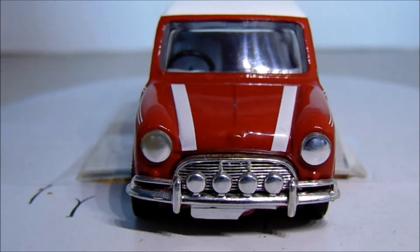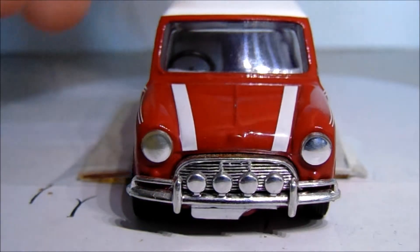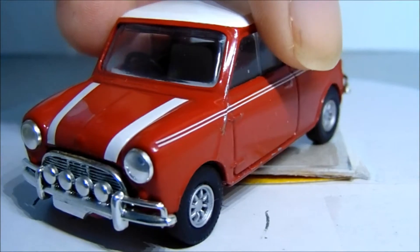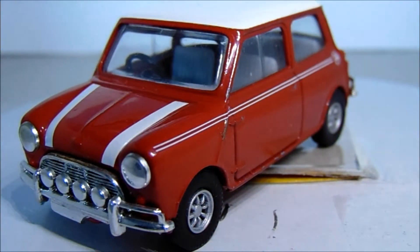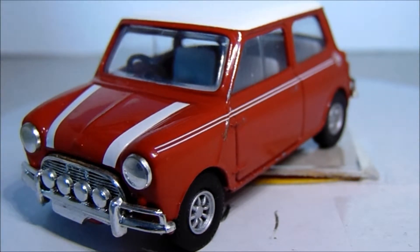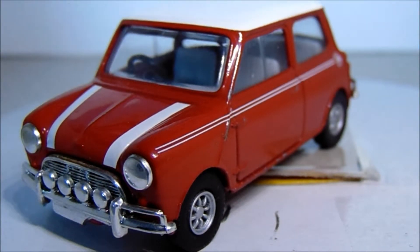The model itself is made by Corgi. Some of you may recognize this car from the magazine collection 'Century of Cars,' and you're right - this car is from that collection, just like the Porsche car collection from the newsagents that I bought it from.